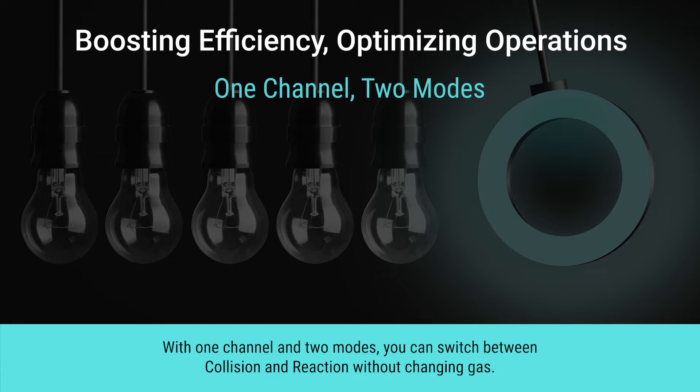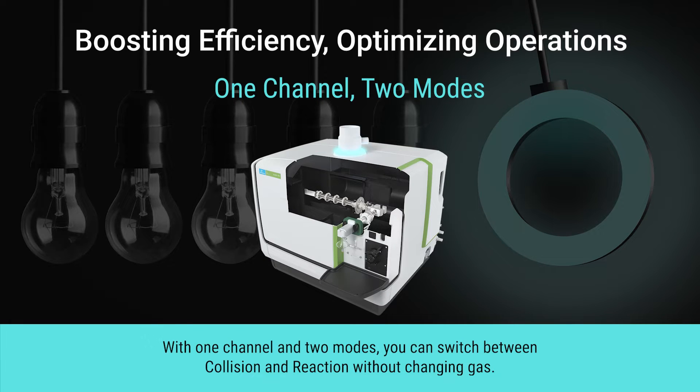With one channel and two modes, you can switch between collision and reaction without changing gas.